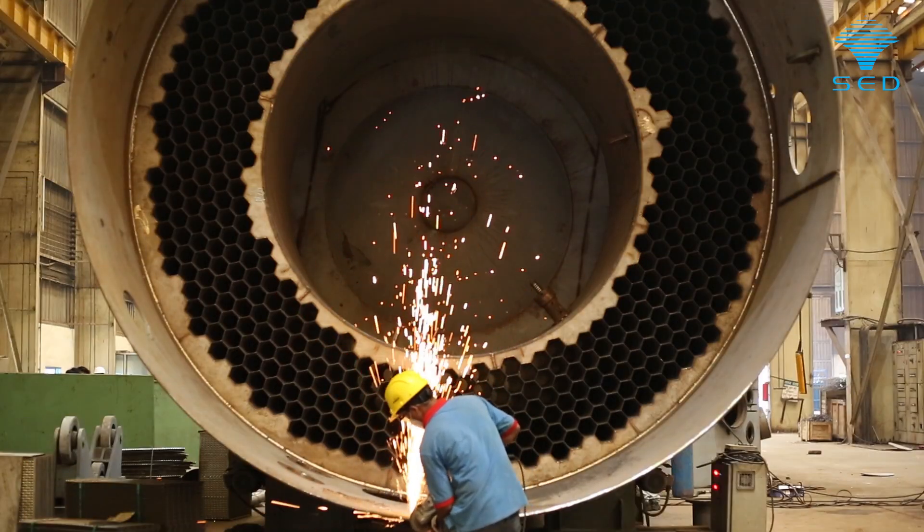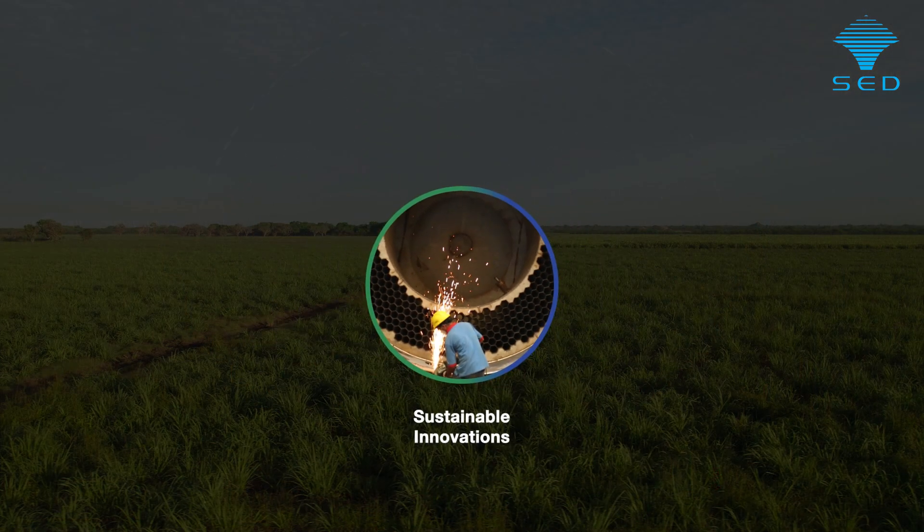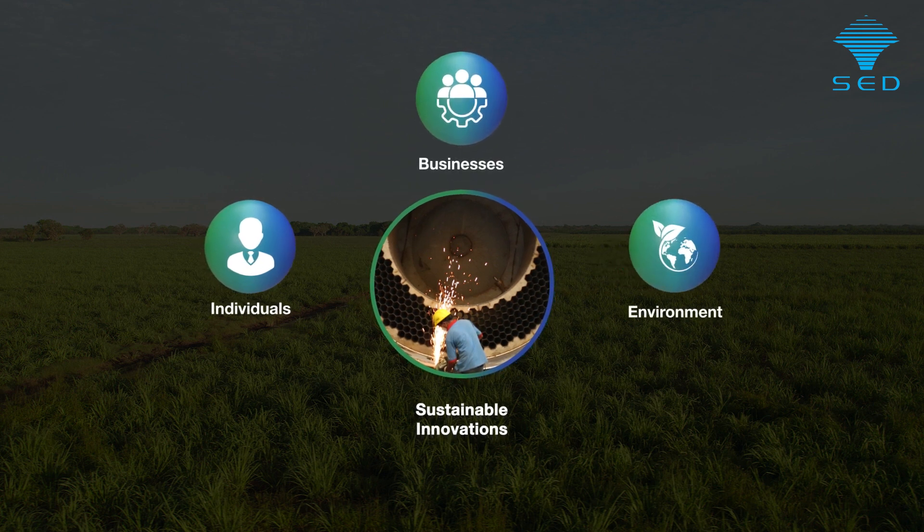At Spray Engineering Devices, we are dedicated to developing sustainable innovations that deliver lasting benefits for individuals, businesses and the environment.